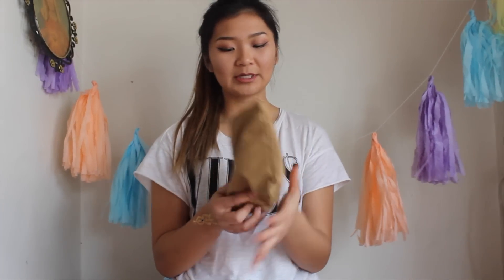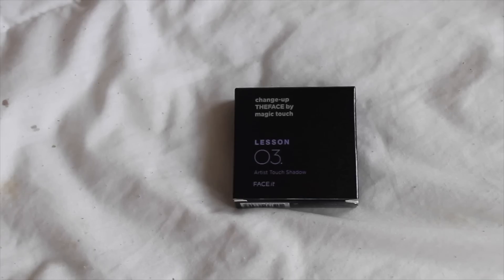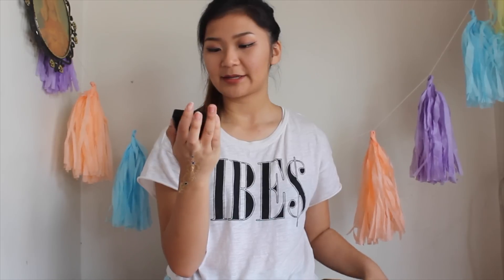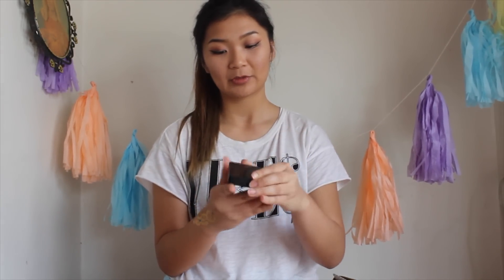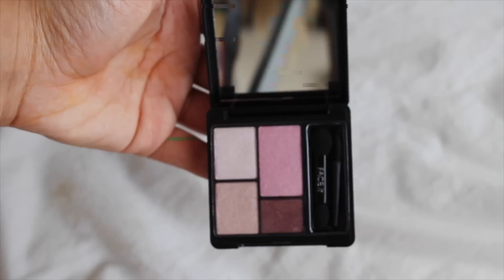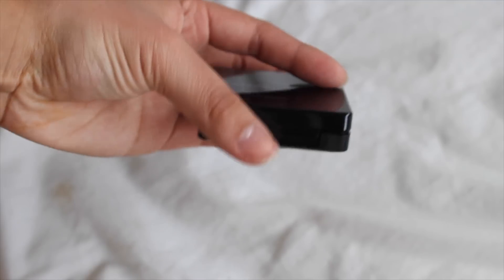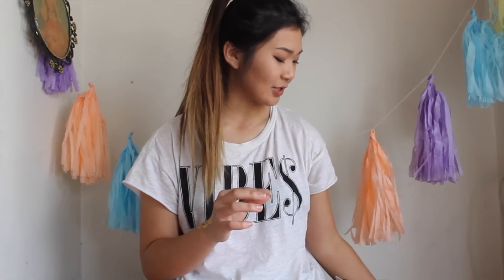Let's see what's next. It's eyeshadow. These are the colors it comes with — pretty cool, very natural. I love natural eyeshadow palettes.